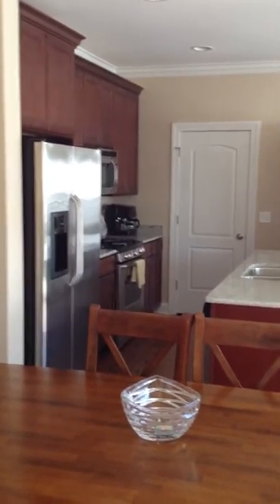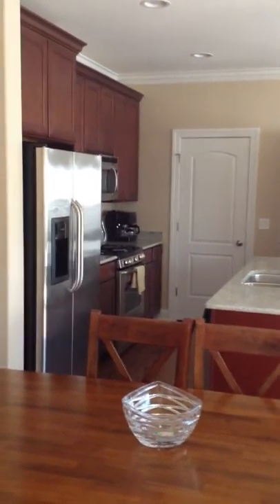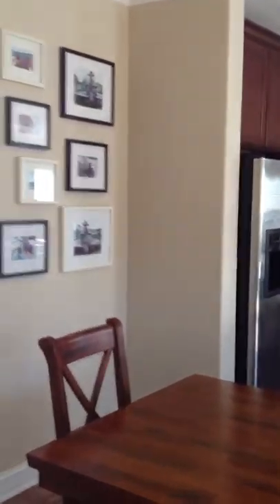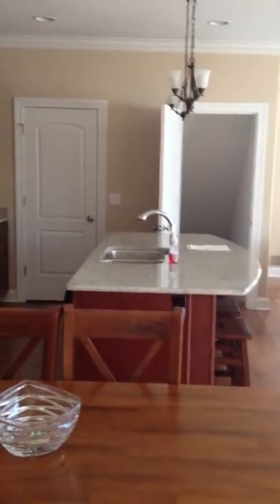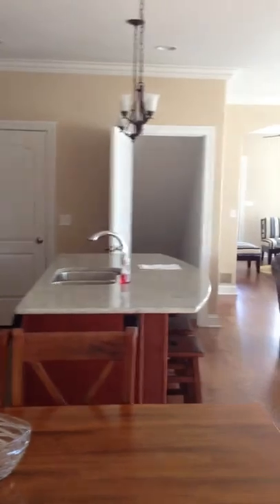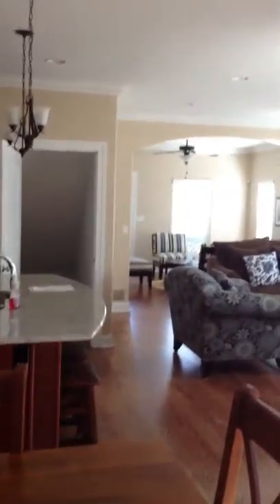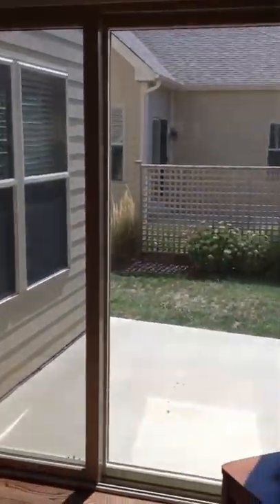In the other one, right in that corner where the pantry door is, they can bring the kitchen around there because you don't have the pantry there — it's actually over here in this area. It's just a little bit different, and then the island would be a little bit smaller if you brought the cabinet around that way. But here is the living room, and again your cute little patio.